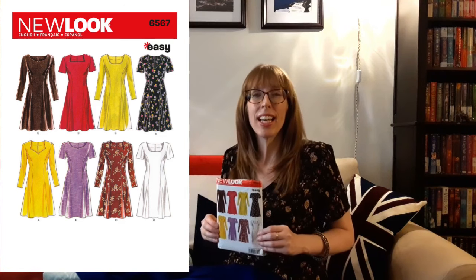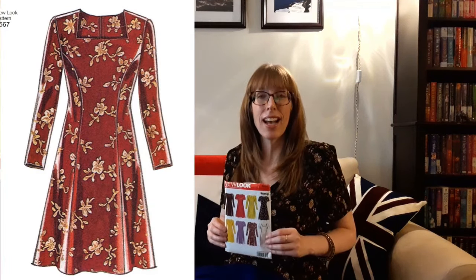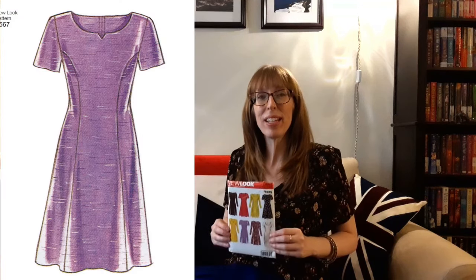I'm going to make New Look 6567 from 2011. This princess seam dress has long or short sleeves, a semi-fitted bodice, a back zipper, and four different necklines: sweetheart, notched, square, and scoop. This dress pattern was a Christmas present and I love it.